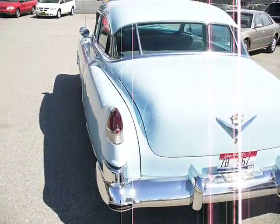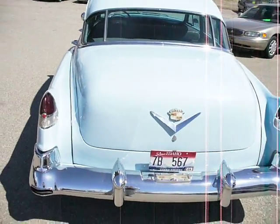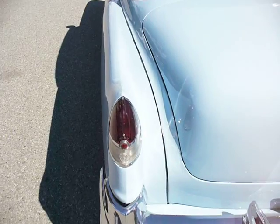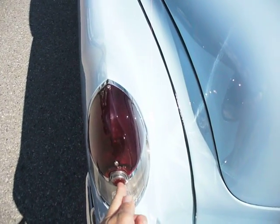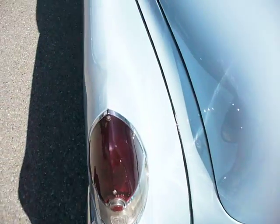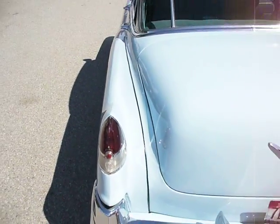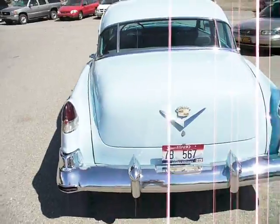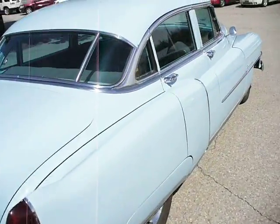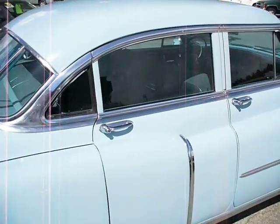Here we go. Great shape, great condition. And here's a little known fact — access. There it is.